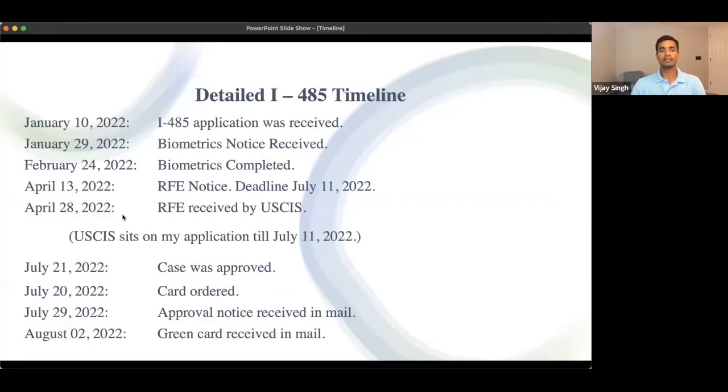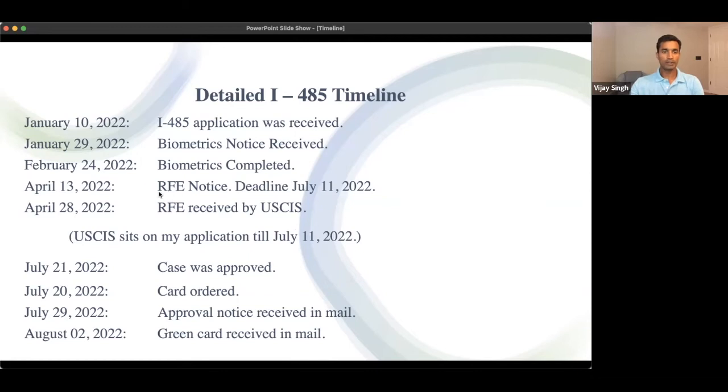In April, I received an RFE — Request for Evidence — notice. USCIS had reviewed my I-485 application and found that one document was missing. They sent me a notice asking me to provide the document. The deadline was July 11, but within a few days I had prepared a reply, and on April 28 my reply was received by USCIS.